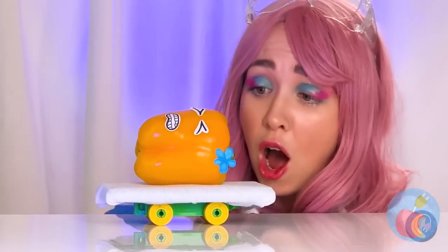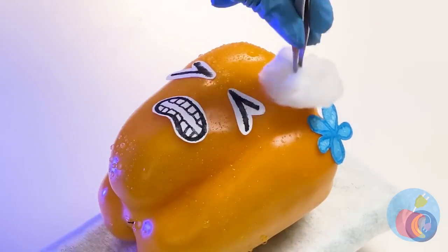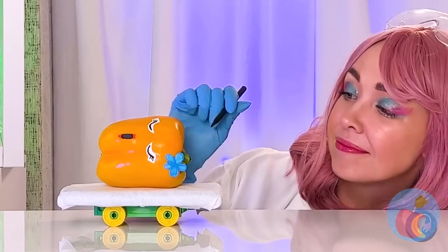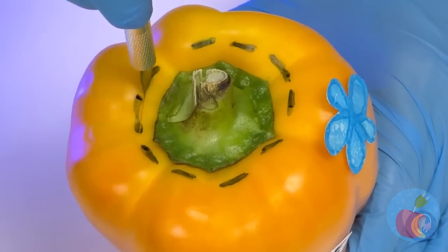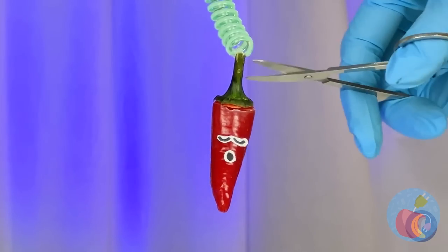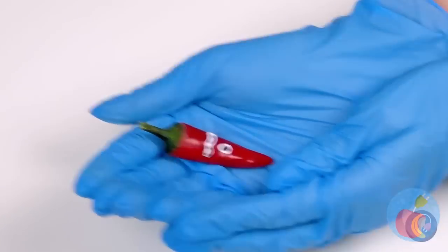Doctor, quick — Miss Pepper's water broke! Just breathe like in Lamaze. Let's take a look inside — you're doing great, almost here. Happy birthday — it's a baby bell pepper! Coochie coochie coo, what a cutie.